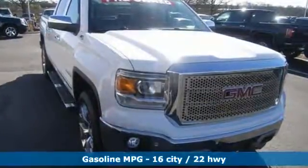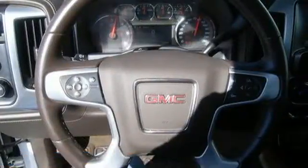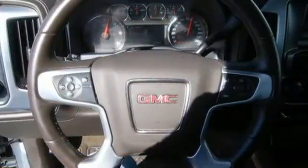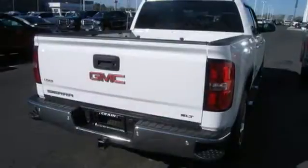Standard cargo box tie-downs, daytime running lamps, cruise control, and driver-ship control enhance its capabilities, while trailer sway control, intelligent brake assist, stability track, and a tow-haul mode conquer the need to compromise.